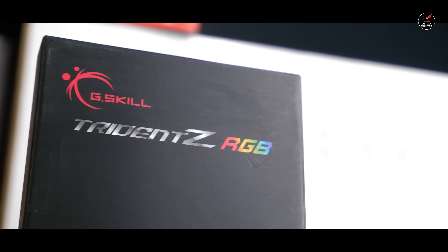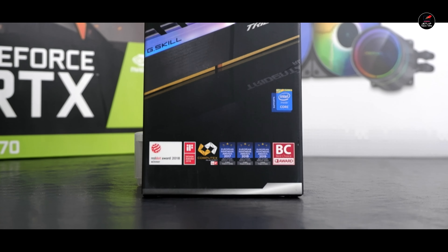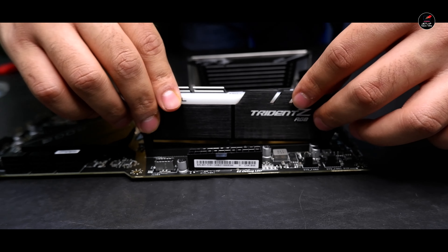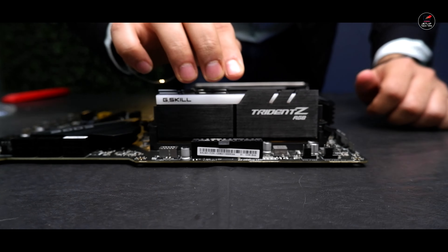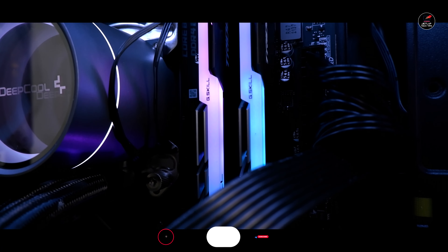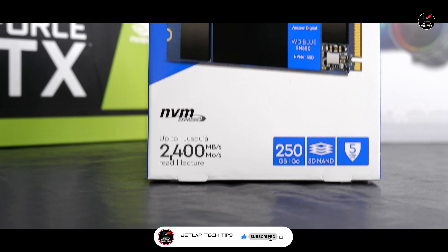Memory के लिए we are going with the G.Skill Trident Z RGB RAM sticks। इसमें हम लोग जा रहे हैं 16 GB की 2 RAM sticks, जो होंगी 3200 MHz की, और obviously Trident Z के साथ यह overclockable memory है। यह RGB memory है जिसकी RGB is one of the best in the market।